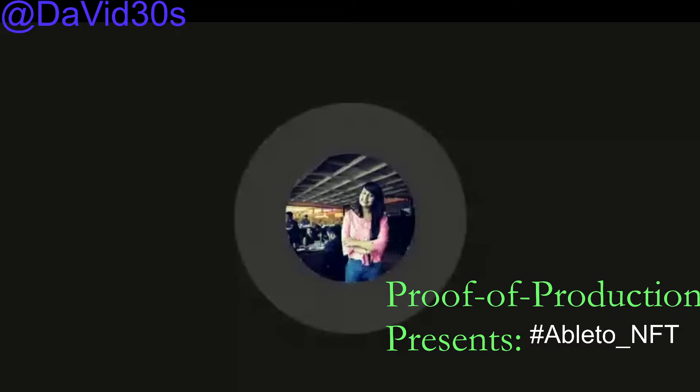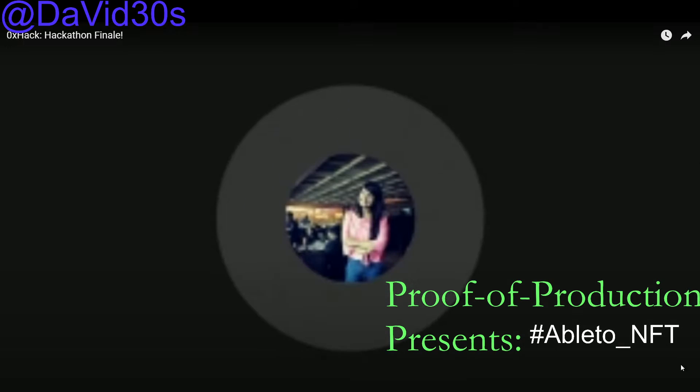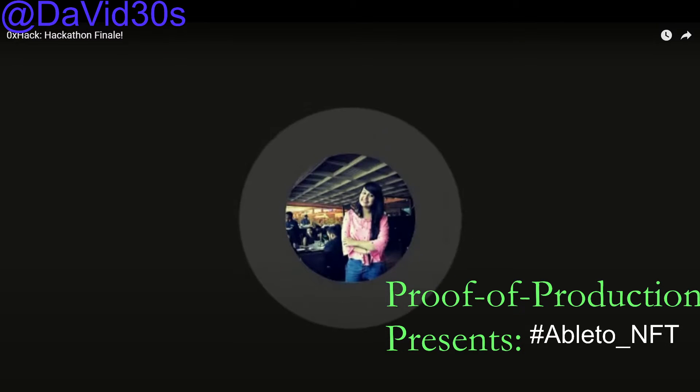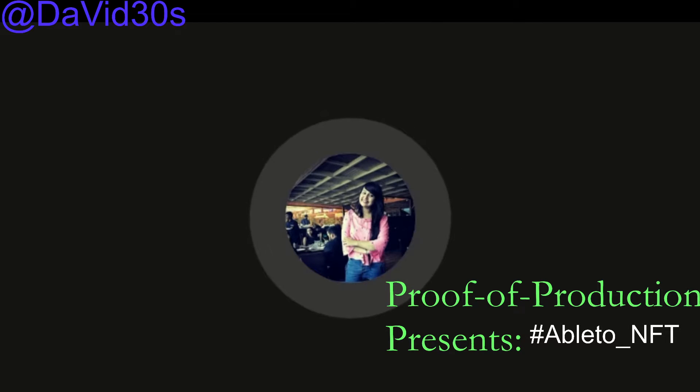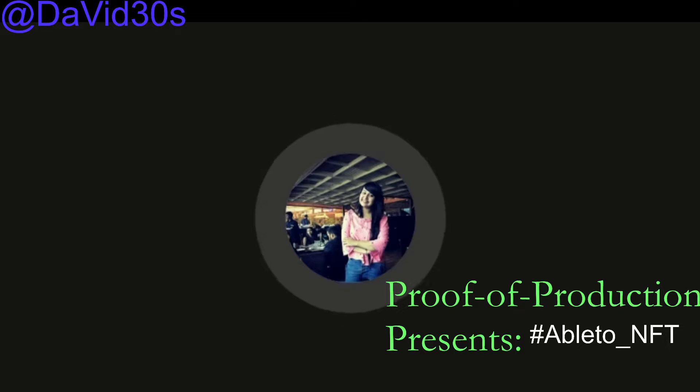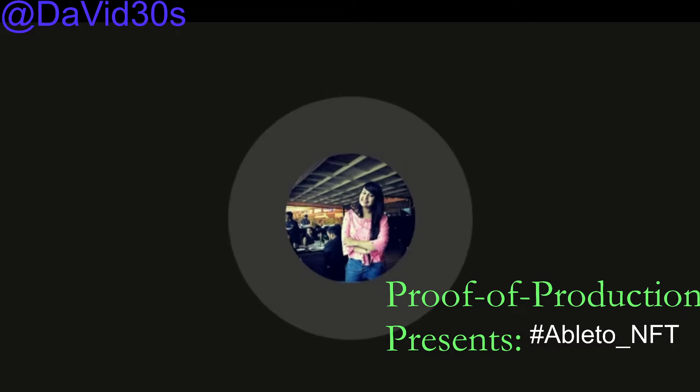Starting with NFT Project — the winner is Contractual NFT. It's an app that allows multiple artists to create an agreement and mint an NFT if that agreement is met. It's a really interesting idea and we really liked it.